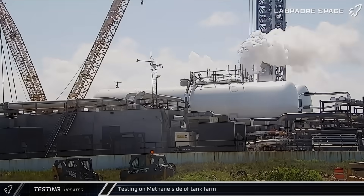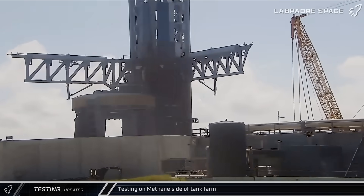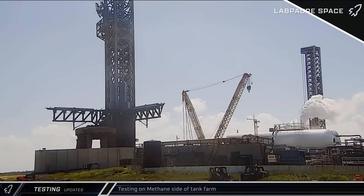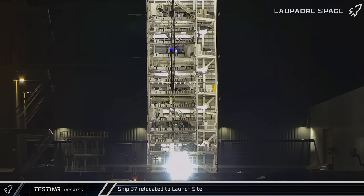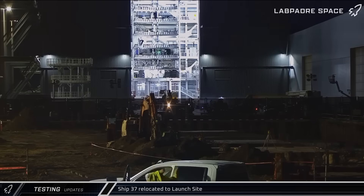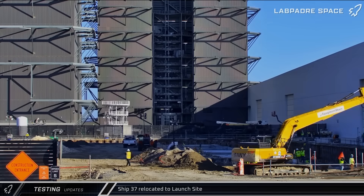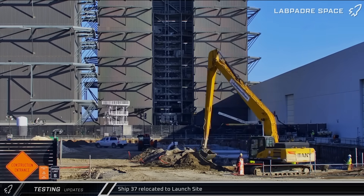On Sunday, some testing was seen from the methane side of the tank farm, likely to ensure the recent work is ready for the upcoming vehicle testing. Early on Monday, the Block 2 ship lifter was raised in Mega Bay 2 and moved over towards Ship 37. Later, a ship transport stand was brought to the site and eventually parked just inside the building.